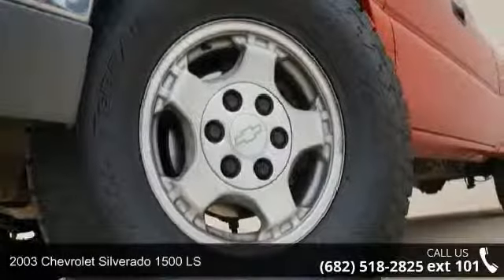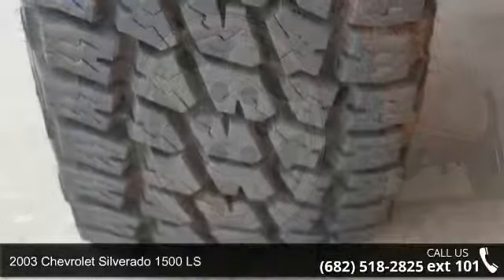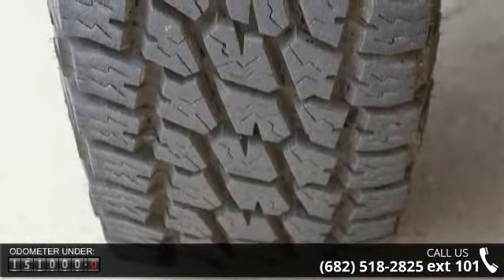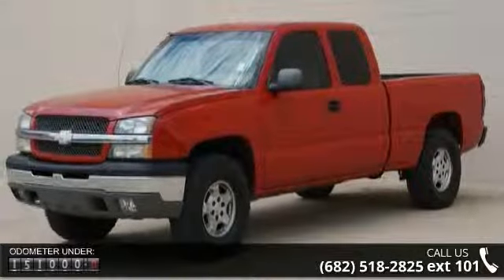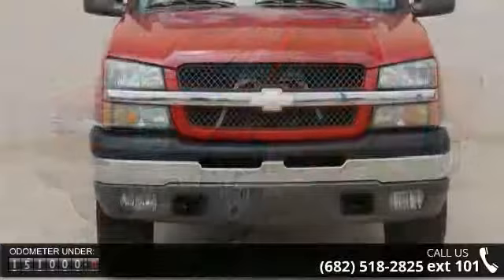Step into the 2003 Chevrolet Silverado 1500 LS. If you are looking for a first-rate auto, this one could be yours today. This vehicle comes with a reliable 8-cylinder engine, connected to a smooth shifting automatic transmission.